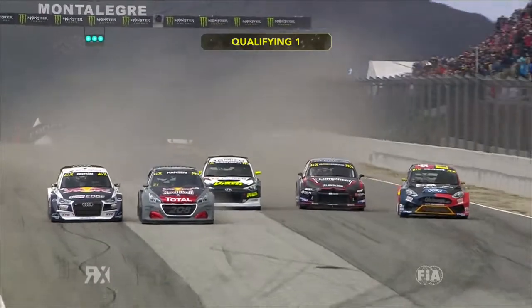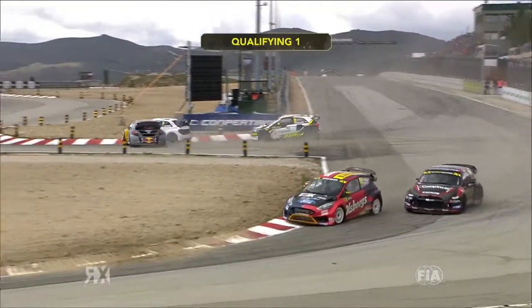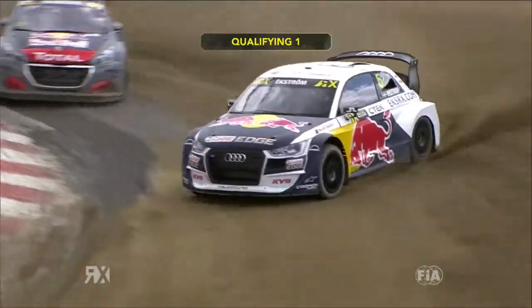He managed to go a couple of seconds quicker than Petter had. Was that track getting that much faster? Timmy Hansen versus Matthias Ekstrom into turn one. It looked like Hansen pulled the bar to get it sideways. Ekstrom snuck up the inside, maybe a little nudge in between, but rubbing's racing.